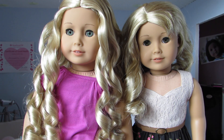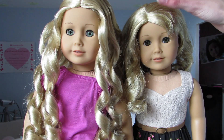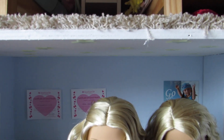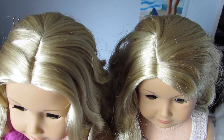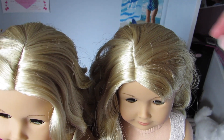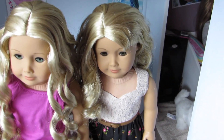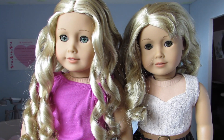They both kind of have the same color hair, but it's kind of hard to tell. They look both the same color to me, but they might look different on camera. I'll show you the above view of their part. It looks pretty similar. I think Lainey has more of an orange-y color in her hair than Caroline does.